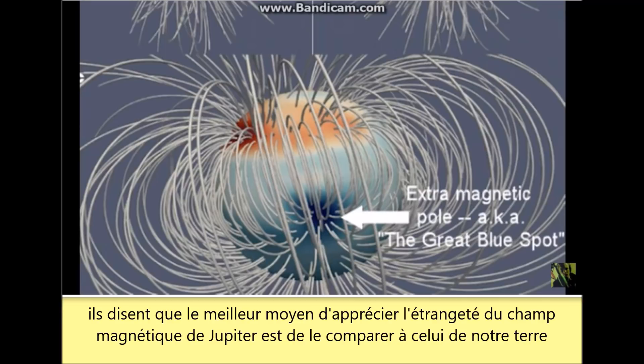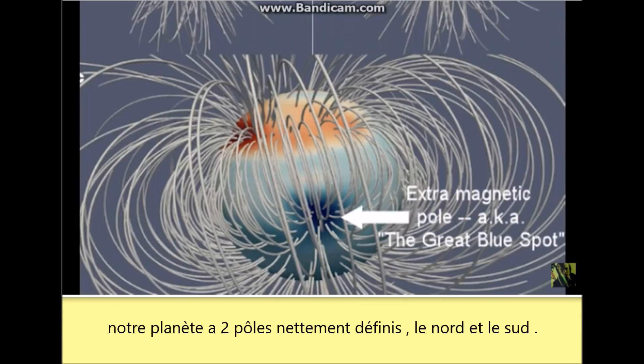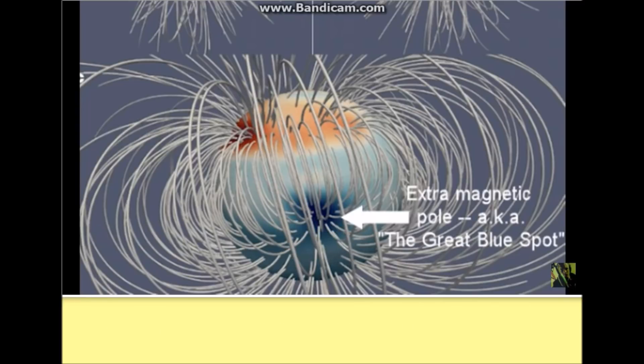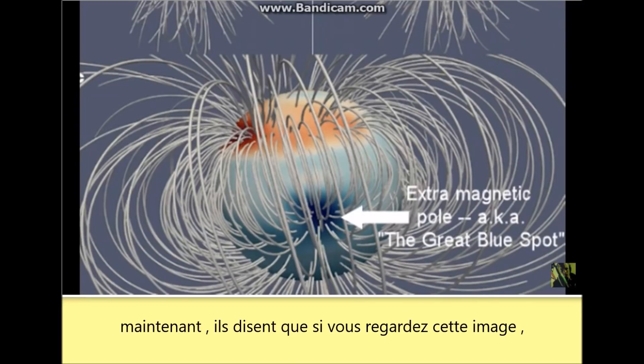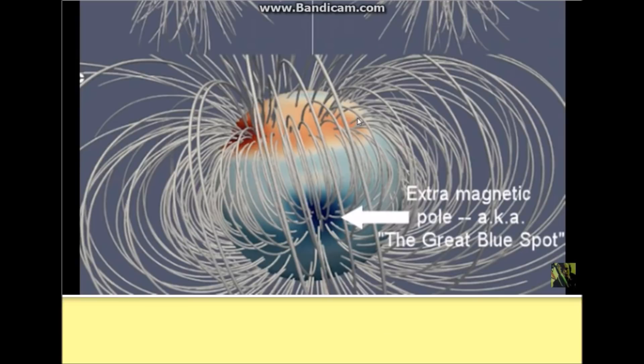They're saying the best way to appreciate the strangeness of Jupiter's magnetic field is by comparison to Earth. Our planet has two well-defined poles, a north and a south. Right now, if you look at this image, the north here would be this kind of smudged and smeared — 'smeared' is the word that they use — widened area.